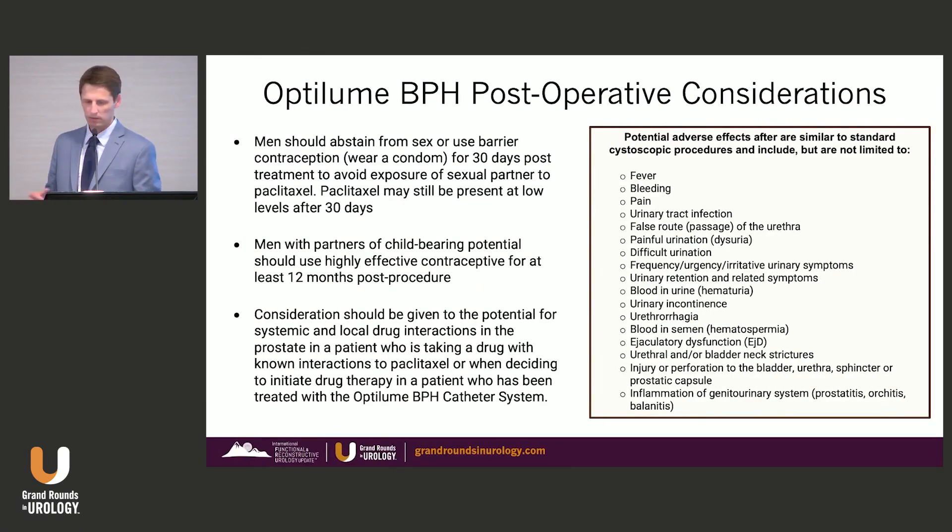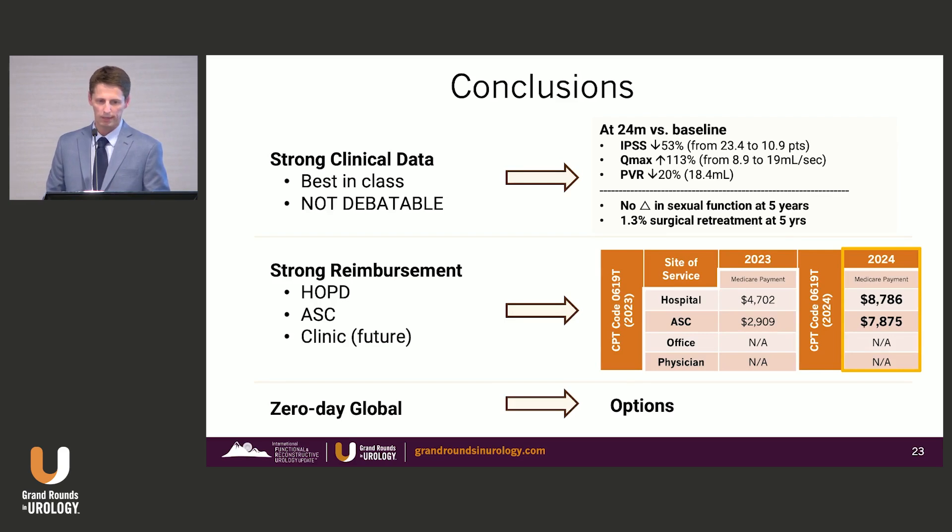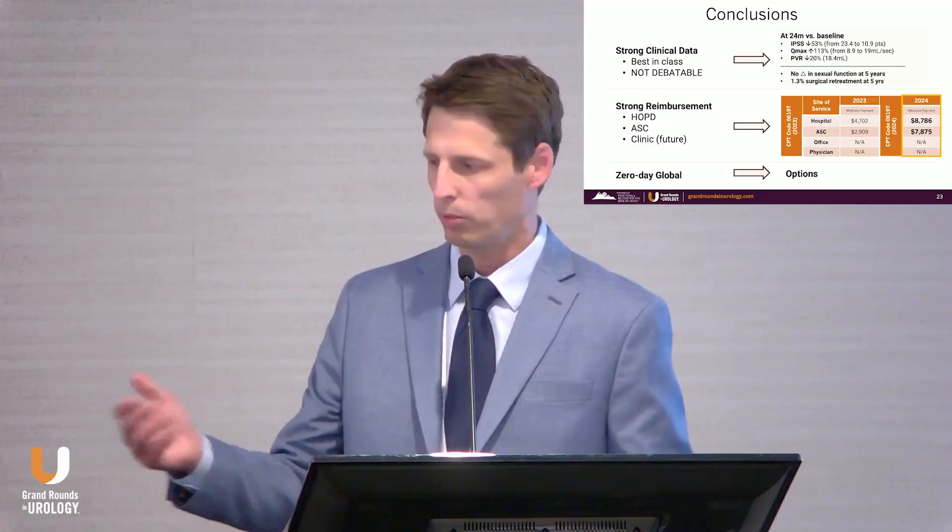With the paclitaxel drug, you'll need to counsel sexually active patients to wear a condom or abstain from intercourse for 30 days. If they're still trying to have children, they should use contraception for up to 12 months. Standard adverse effects with most cystoscopic procedures apply as well. In conclusion, OptiLume BPH really checks all the boxes: strong clinical data, best-in-class QMAX and durability in IPSS, no sexual side effects, and strong reimbursement with a zero-day global. Thank you.